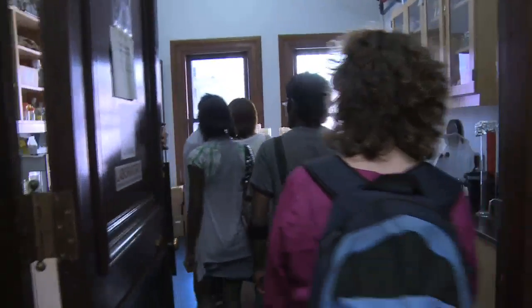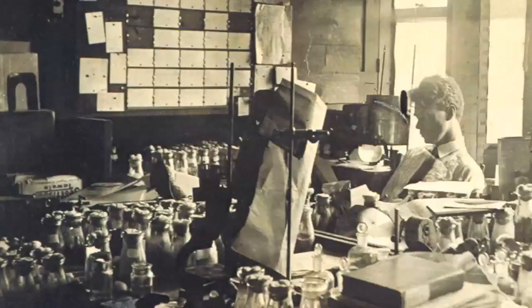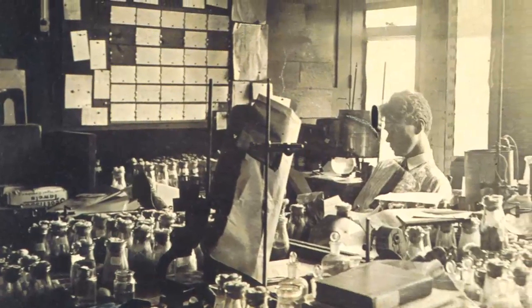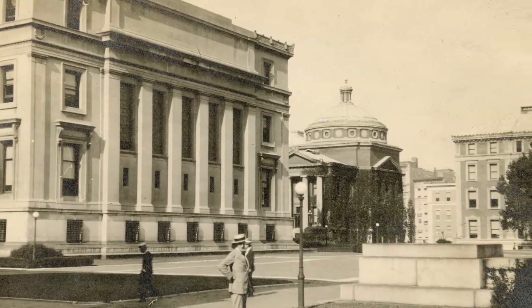The fly room is now used as a prep lab for teaching undergraduate biology at Columbia. There's a very big role for Columbia University in the origin of genetics and its application, in particular, to developmental biology.